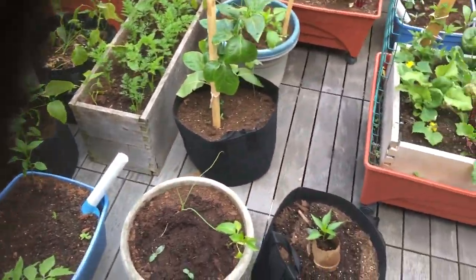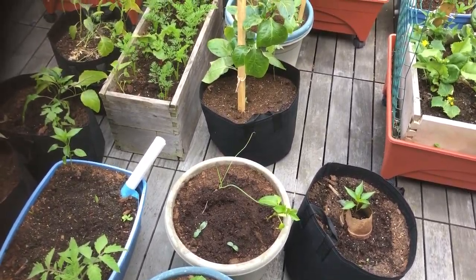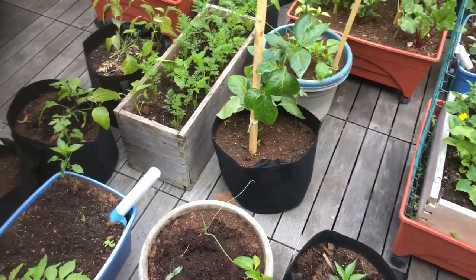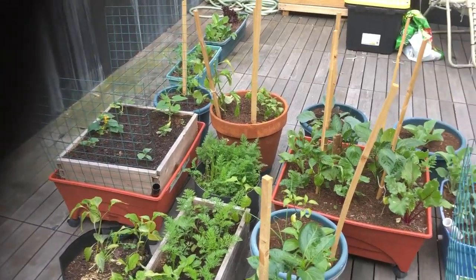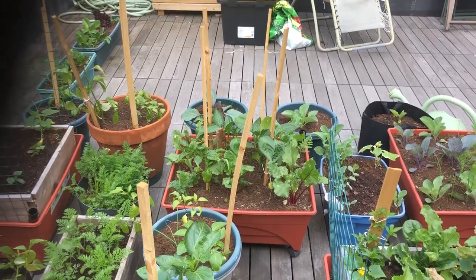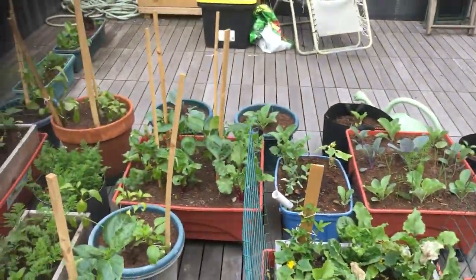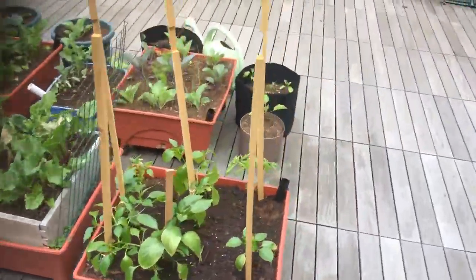I'm hoping the bags do kind of the same thing. I'm gonna have to figure out how to keep those watered because it does get hot up here, but I hope the air pruning on the roots kind of works in those bags — we'll find out. Carrot box, squash, cucumbers over there. A couple more boxes of beets and peppers and squash. Brassicas over there. And then a couple of random bags and containers.